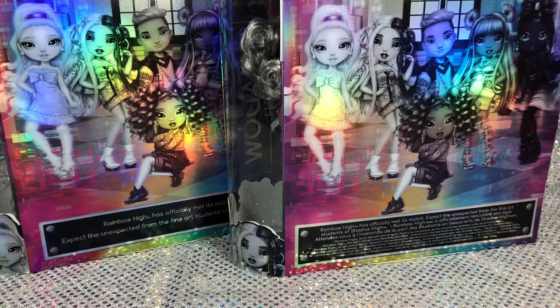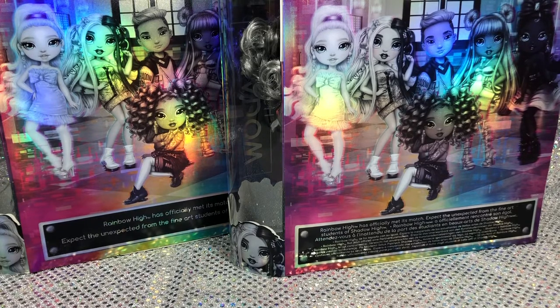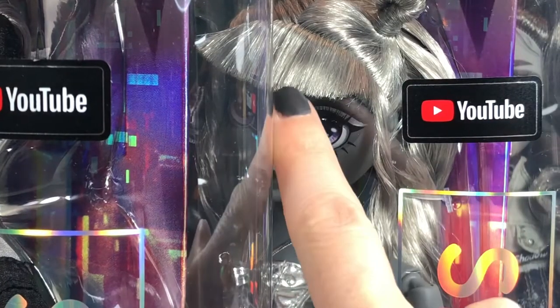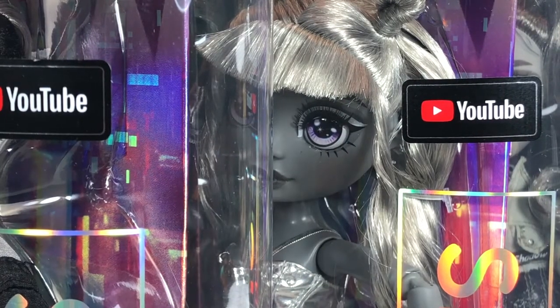All of the dolls I got except for Luna are packaged for international distribution, meaning the text is in multiple languages. Unfortunately I could not find these dolls in person at a store — I had to order them from Amazon, so I am a little concerned about quality control. The only one I'm seeing immediately that I'm not happy with is Luna and her bangs. I don't like the way they're cut, but everybody else seems okay.